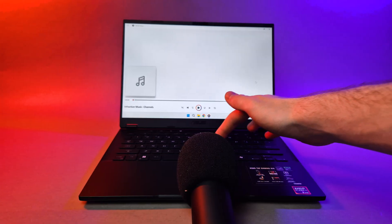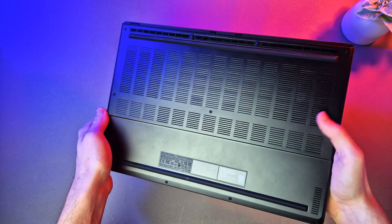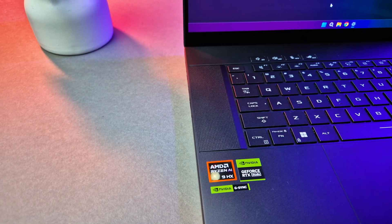On the A14 you get a dual firing speaker setup — nothing fancy, but they have a good enough soundstage and get decently loud, though not particularly special. But I mean, what were you expecting on a laptop this size? The G16 though is where it's at, with a 4-speaker setup featuring 2 subwoofers and 2 tweeters. The positioning really makes the difference here — the woofers on the bottom and the tweeters facing upwards really give it that oomph, with a loud and full soundstage.